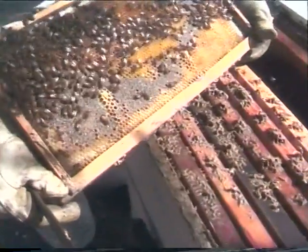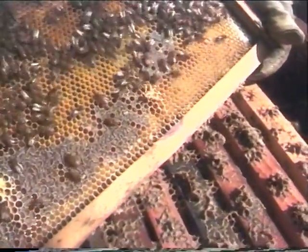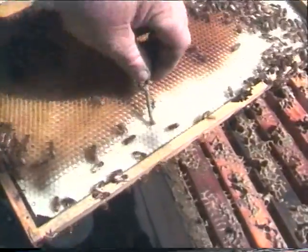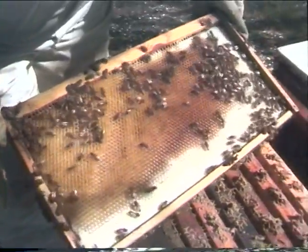They're already trying to swarm — here's a queen cell right there. And then this is the new style of wax — everything now is plastic cells.